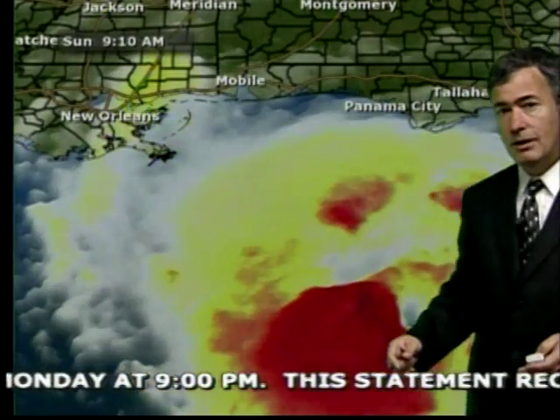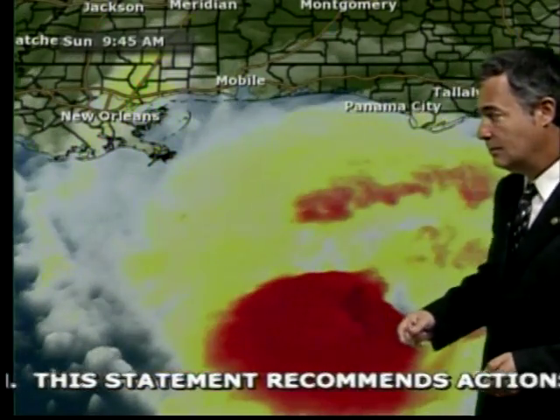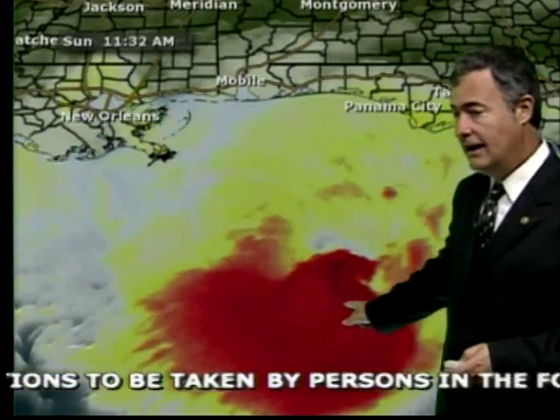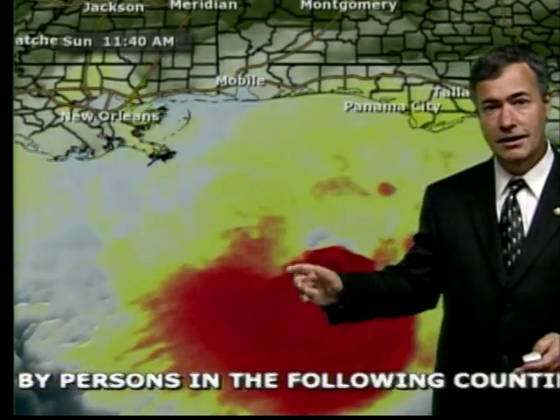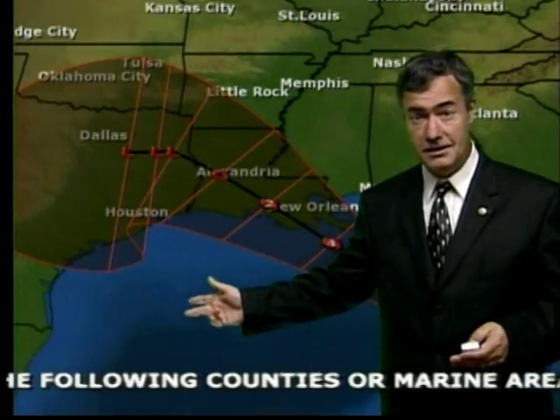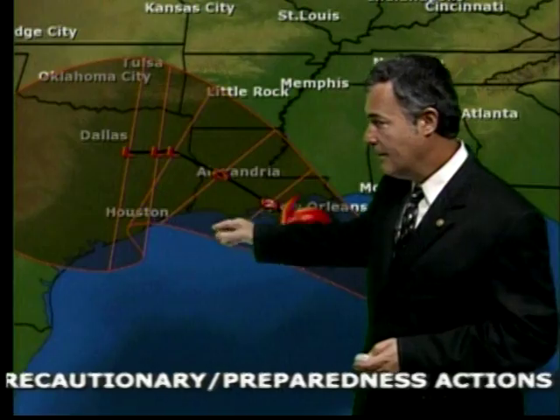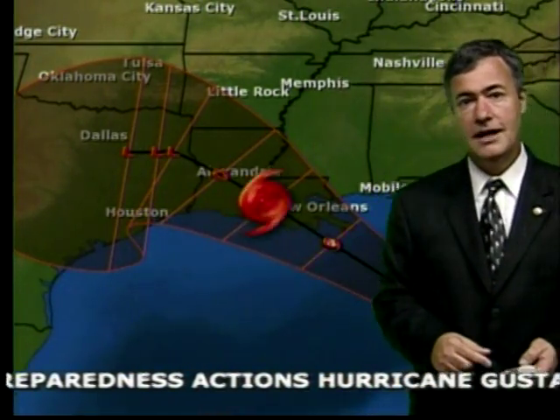In fact, this is not tremendously well organized — certainly not as well organized as when it went across Cuba. You do see an eye feature from time to time, and there is an eye there, but Gustaf has gotten sick just a bit. Here's the path in motion: northwest, and then a little bit of a left jog, taking it right into central Louisiana.